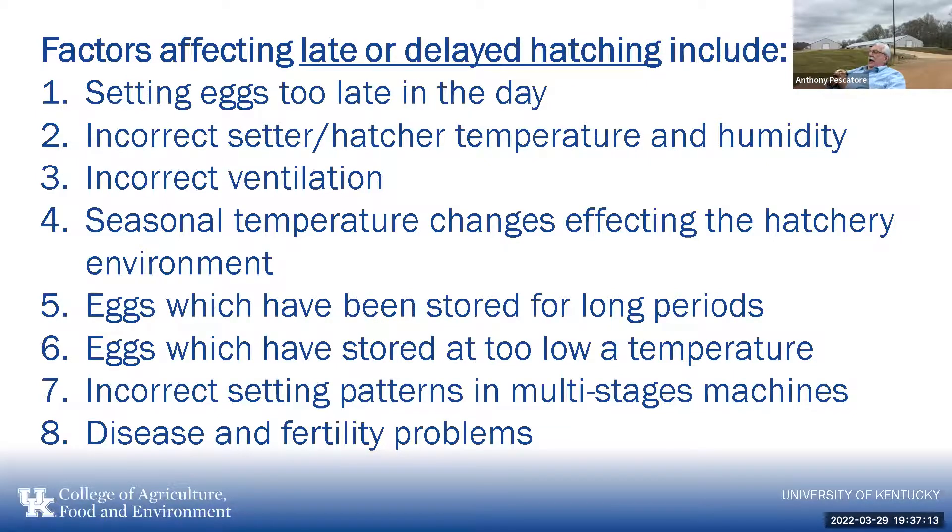We can also delay a hatch. Setting too late in the day, incorrect temperatures running too cold, incorrect ventilation, cold weather making the incubator hard to regulate, and extended egg storage will all add time to the hatch. If you operate at too low a temperature, or have multi-stage machines with incorrectly arranged age groups creating hot spots, that also extends things. Fertility problems and disease can also cause an extended hatch.